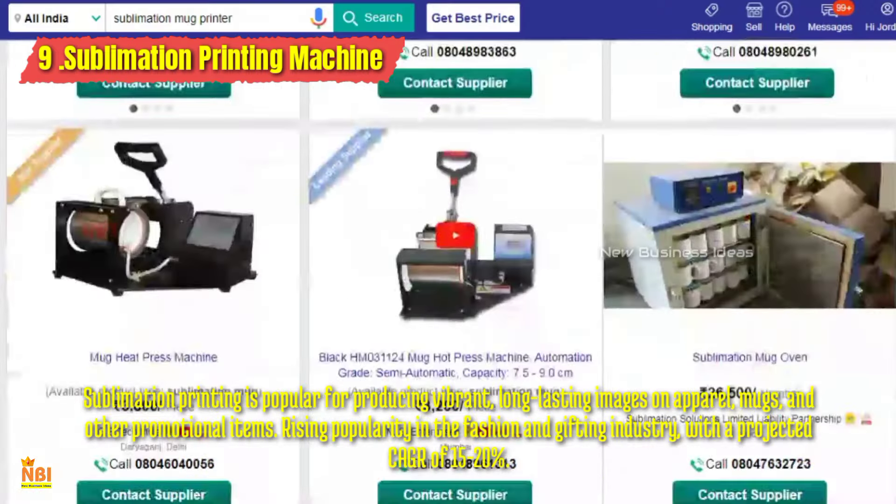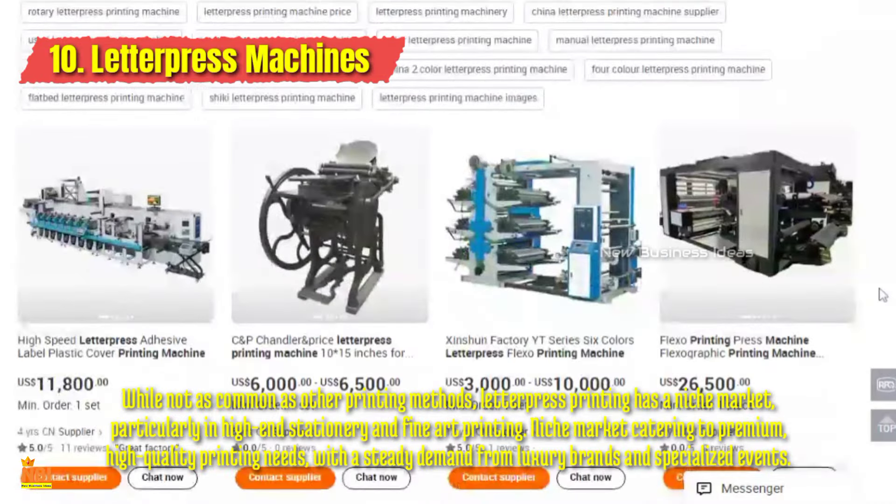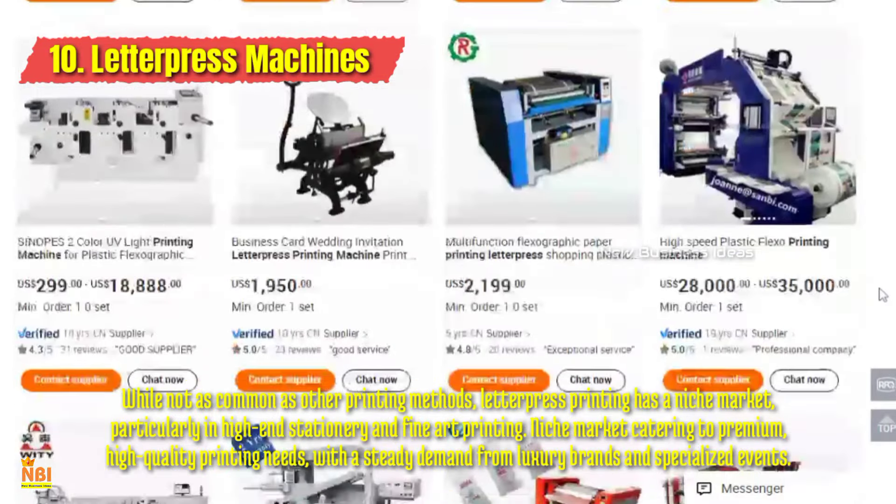Number ten: Letterpress Printing Machine. While letterpress printing is a traditional method, it has experienced a resurgence in popularity due to its unique and tactile results. It's favored for luxury invitations, business cards, and bespoke stationery — the tactile quality of letterpress leaves a lasting impression. You can start a boutique printing business specializing in letterpress invitations, stationery, and artisanal packaging.